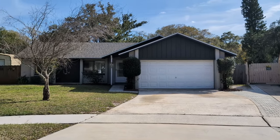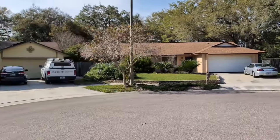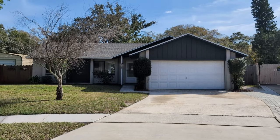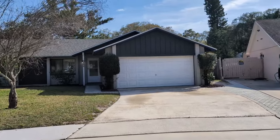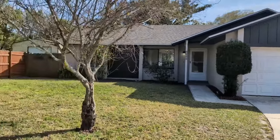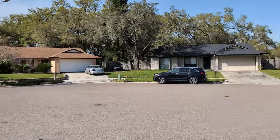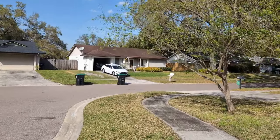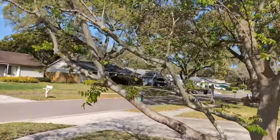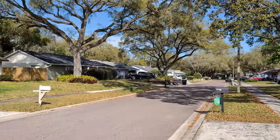I am top Orlando Realtor Scott Garrison with RE/MAX Town & Country, Orlando's number one real estate company. Here we are at 3350 Sassafras Court, Orlando, Florida 32810, here in Riverside Woods. The purpose of this video is to show you what you can't see when you look at the best pictures online on Realtor.com, Trulia, Redfin, Zillow — I know because I'm the one who took them and posted them.